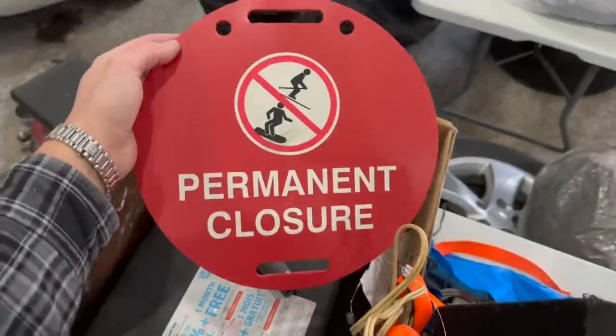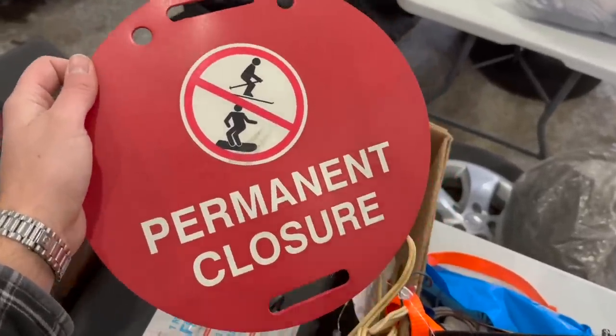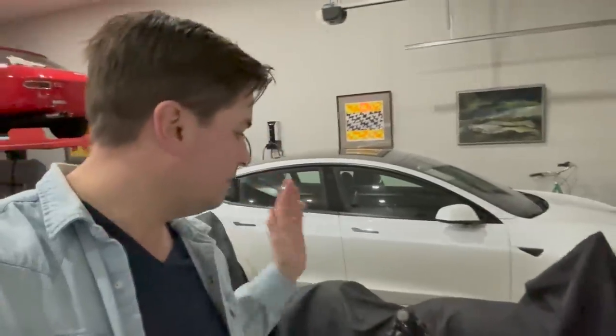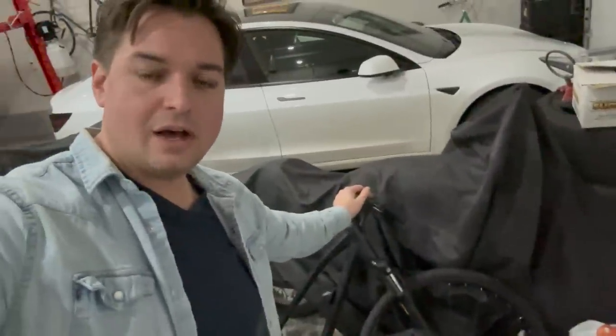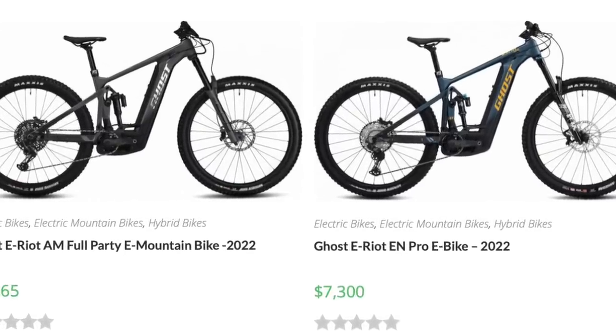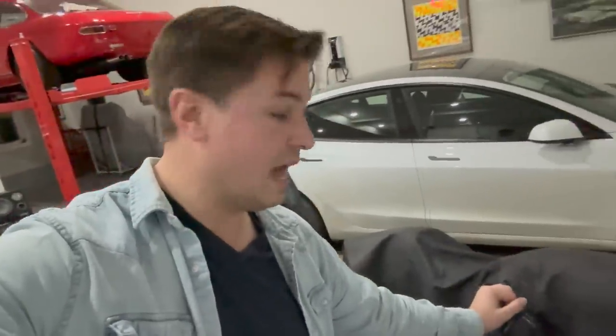Somebody took the sign off a ski hill saying 'permanent closure.' Maybe they were like, 'I'll show you — I can do that black diamond, I don't need that sign' — and then they went down anyway. Who knows? Well, back at it again tomorrow. As I've had time tonight to look it up, this electric bicycle I found in the unit is a German-made Ghost e-bike that retails for approximately $7,000 US. Very expensive e-bike. I sure hope I can find the parts for it because that would be a really good score — possibly one of the best ones I've ever found in a storage unit.